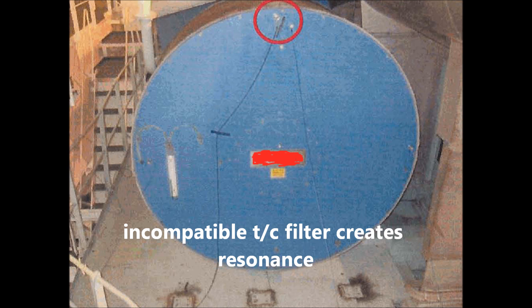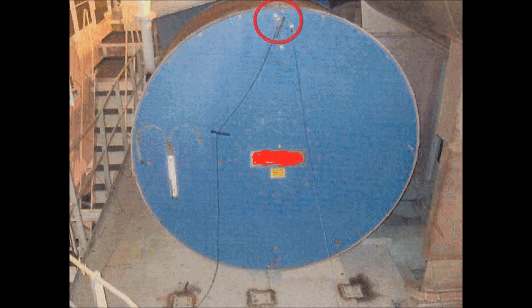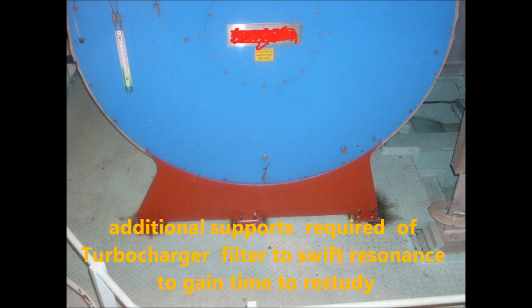An incompatible turbocharger filter creates resonance. Additional supports are required on the turbocharger filter to shift the resonance, gaining time to restudy the issue.